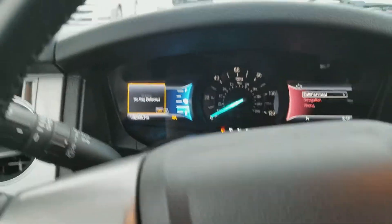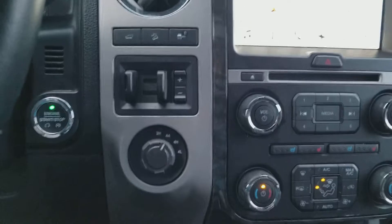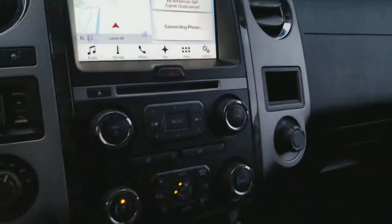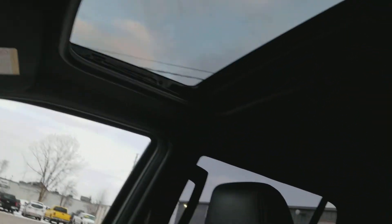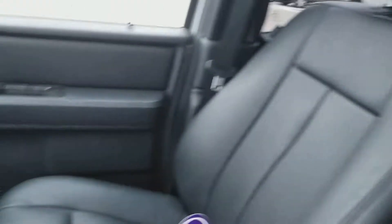You notice we got 32,000 miles. You got auto 4x4, electronic shift on the fly. You have our SYNC 3 system with navigation. Air-conditioned seats, heated seats. Up here, as you can see, you have the sunroof. Leather. This thing is loaded.